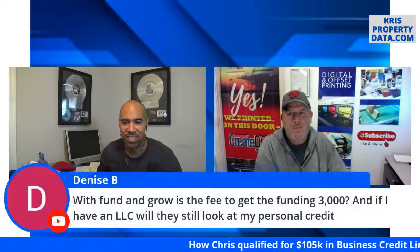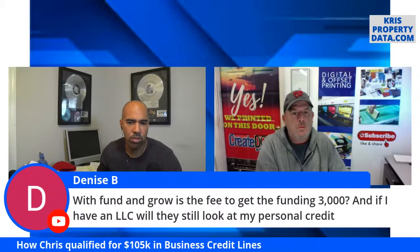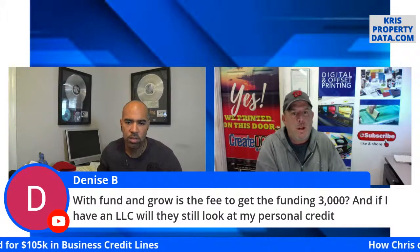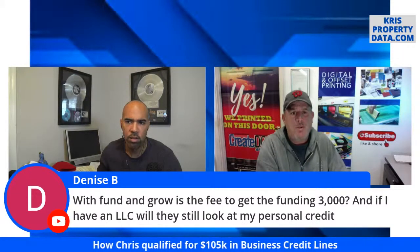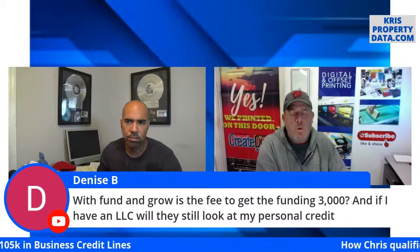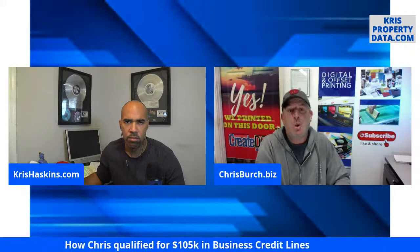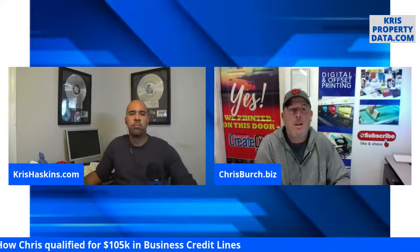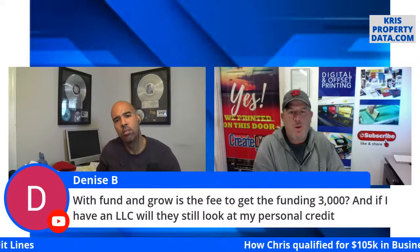Denise wants to know if the fee to get funding is $3,000, and if you have an LLC will they still look at your personal credit. There is a fee, but with Chris's link it's a drastic difference from what you'd normally pay. They will pull your personal credit because that's how they determine your credit worthiness — but it's not going to show up on your personal credit score. Those lines that get approved will never show up on your personal credit.